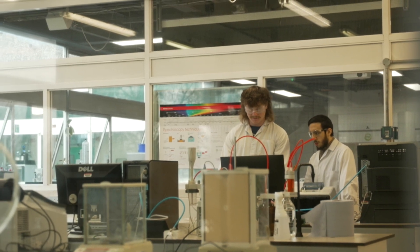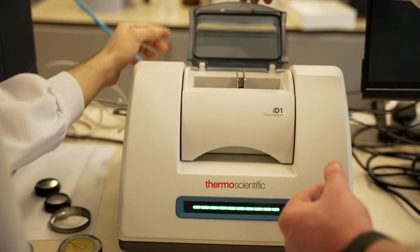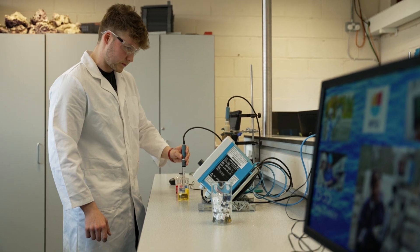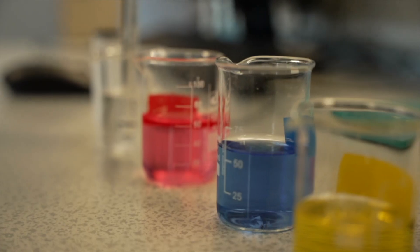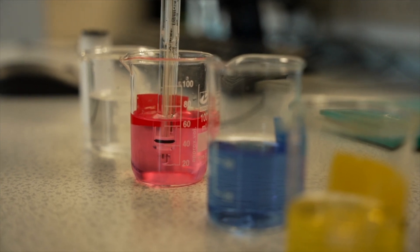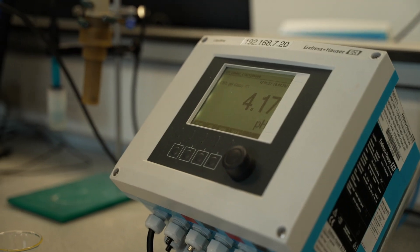Our environmental science program specifically focuses on developing students with the technical skills and the knowledge required to make accurate and reliable scientific measurements of the environment around us. Our unique laboratory facilities incorporate advanced scientific instrumentation used in industry and research to measure parameters such as the acidity and oxygen content in water, or the levels of harmful chemicals in our atmosphere.